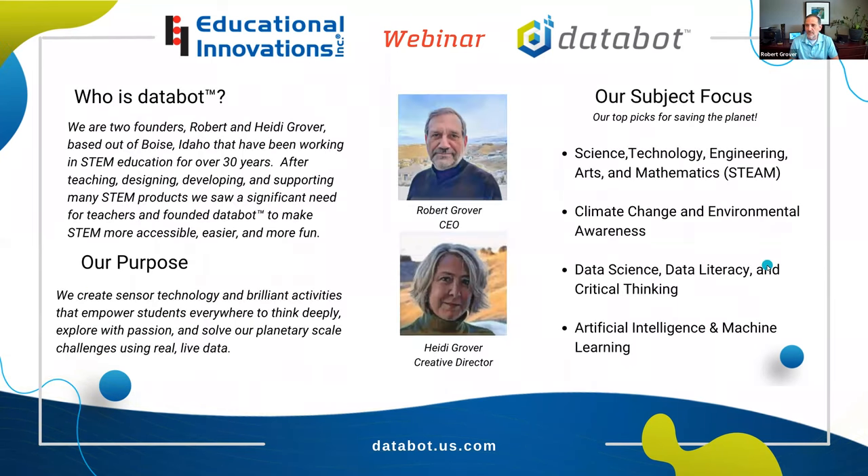We really appreciate Tammy having us today; she's been one of our best supporters since we launched the product. My wife Heidi and I are co-founders of DataBot. We're a U.S.-based company out of Boise, Idaho, and we've been doing STEM education for over 30 years. We started teaching STEM before it was actually called STEM, teaching robotics and coding in an after-school program many years ago. Fast forward 30 years, we've developed lots of products, taught thousands of kids, and came up with this idea that we felt was much needed in the marketplace.